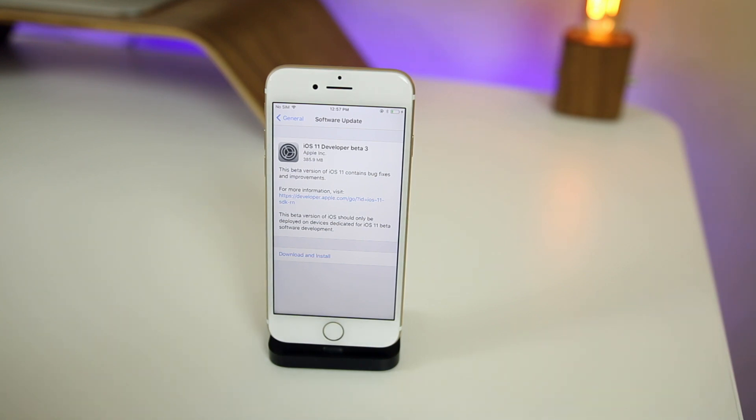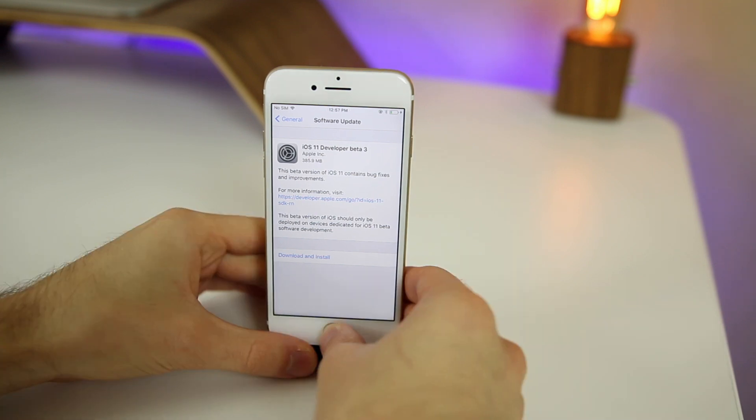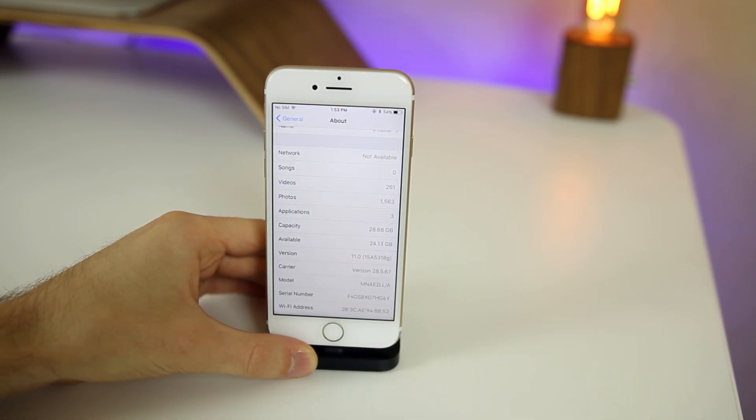I'm sure there's going to be a lot more as time goes on as well. The software update came in at about 385 megabytes coming from beta 2 on my iPhone 7. Going into Settings, we can see the new build number for beta 3 — it is 15A5318G.